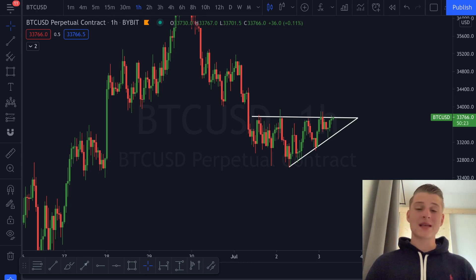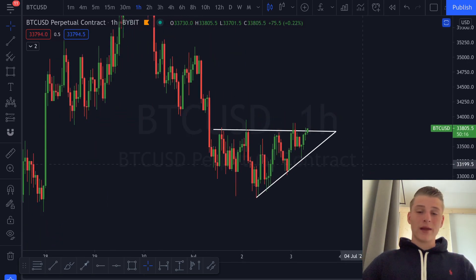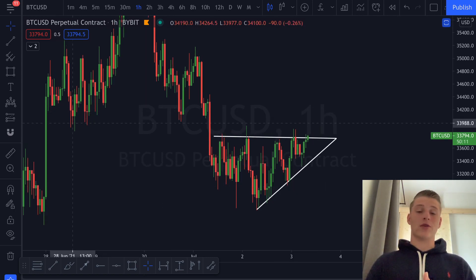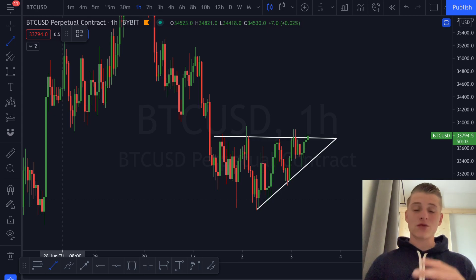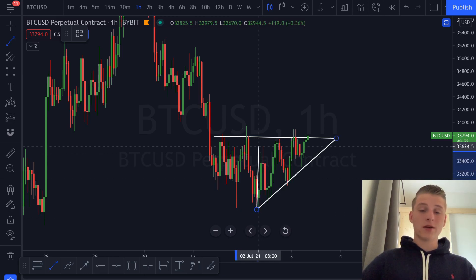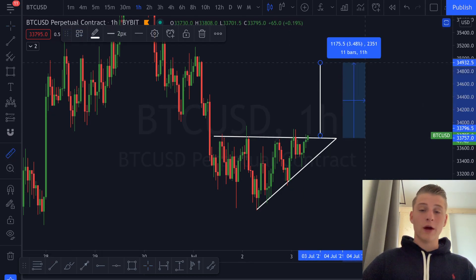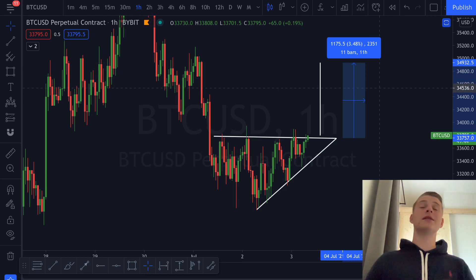Bitcoin has been forming a very beautiful one-hour ascending triangle, and at the time of recording we are literally trying to break through this significant ascending triangle. You want to be looking at the price targets. If we break towards the upside I'll be opening a long; if we break down I'll be opening a short. The price target of this ascending triangle can be an approximate move of 3.4 percent — an easy 34 percent trade with 10x leverage.